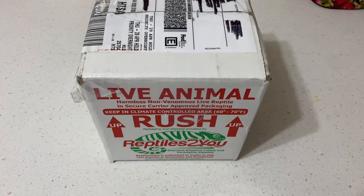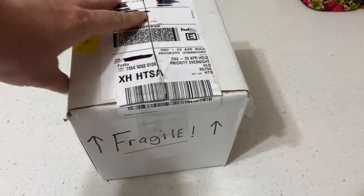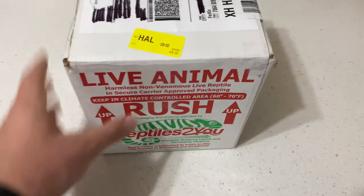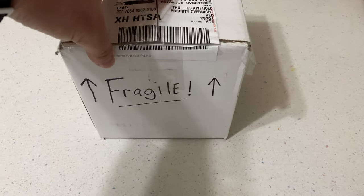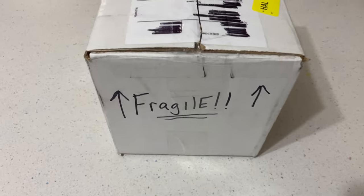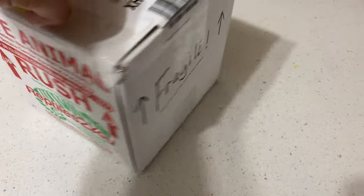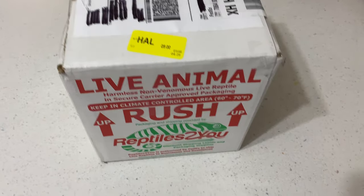Alright guys, so I am back home now. I've got the box here. This is typically what reptiles look like when they're shipped. I've gotten a couple of boxes from people who use Reptiles to You. I'm not sure what the regulations are — I thought that the CITES regulations required you to have the common name and scientific name of the animal marked on the box, but that doesn't appear on this box.